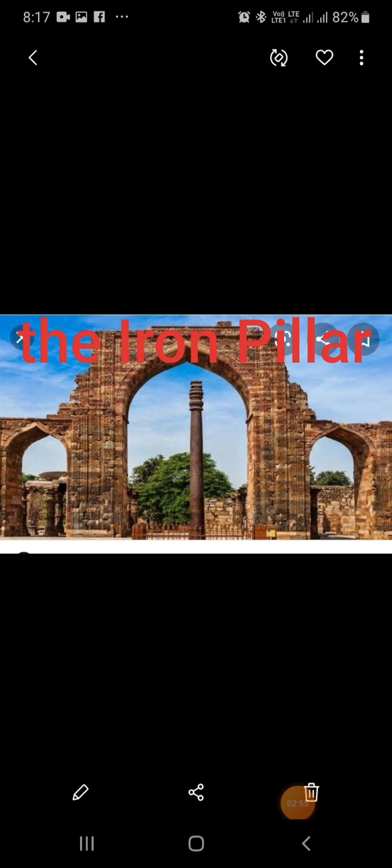There is a narrow spiral staircase that goes to the top. Near the Qutub Minar, there is an iron pillar. It has remained rust-free for the last 1,600 years.